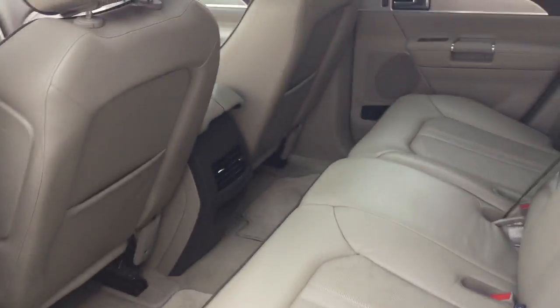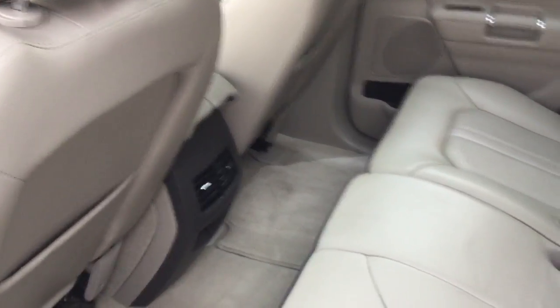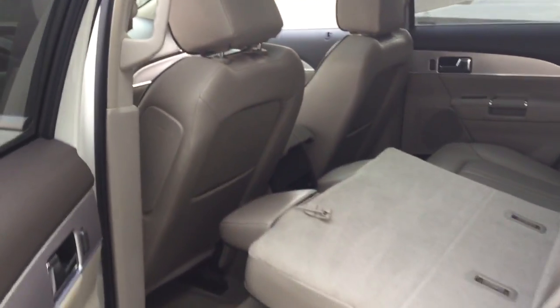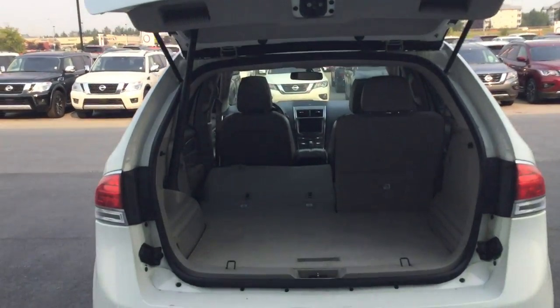Look at that — tons of leg room for the kids, the dogs, whatever need be. Also these seats right here — at the touch of a button, boom, completely flat, tons of cargo room as well. You've got the power liftgate there to give you a better look of how much cargo room you do have.